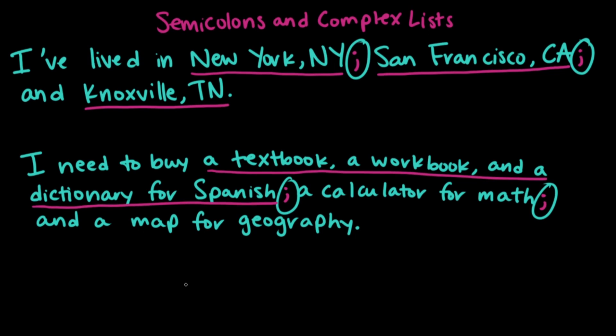To get the same information across without using semicolons, we'd have to say: I need to buy a textbook for Spanish, a workbook for Spanish, a dictionary for Spanish, a calculator for math, and a map for geography. That sentence is way longer than it needs to be. We can condense it down to a much shorter sentence by using semicolons in the place of the regular list commas.